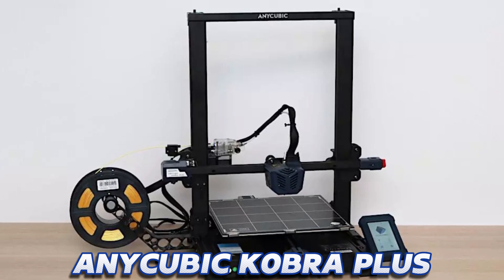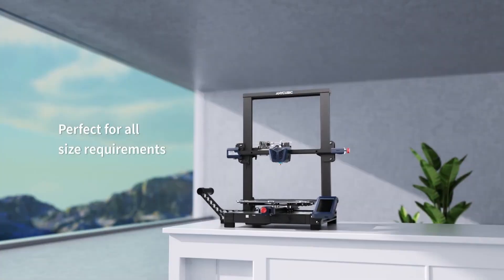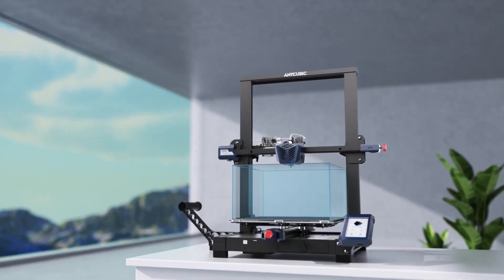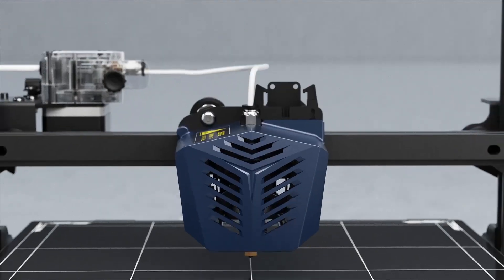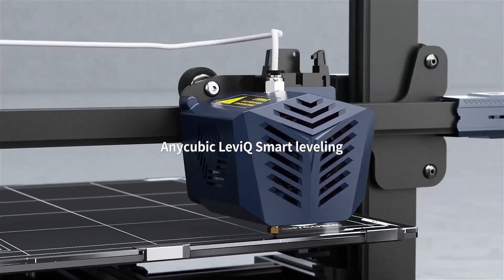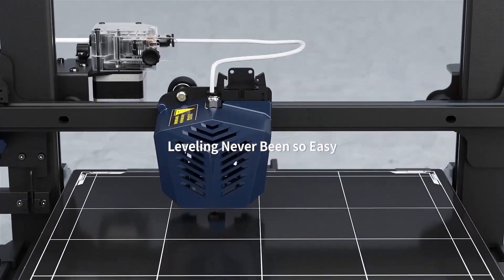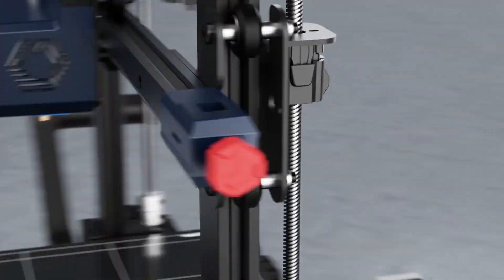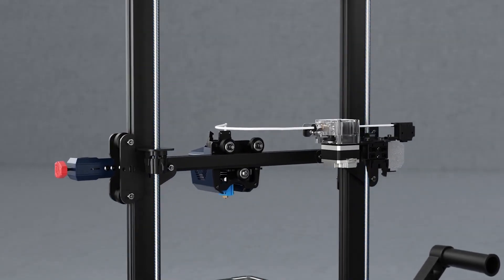Anycubic Cobra Plus — a feature-rich 3D printer with a large print area. The Anycubic Cobra Plus is a 3D printer that effortlessly combines large-scale printing capabilities with a wealth of features to empower your creativity. Its massive build volume might be the first thing you notice, but it's the printer's remarkable reliability and ease of use that truly set it apart in a competitive market.